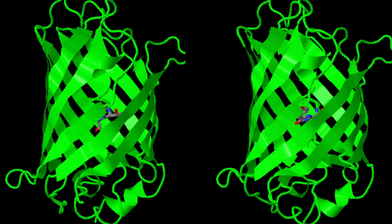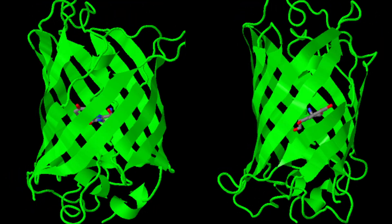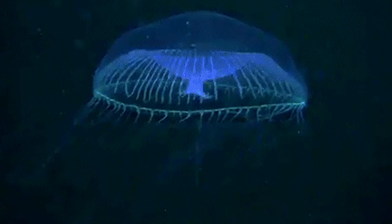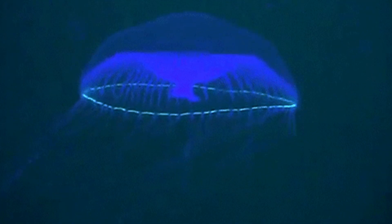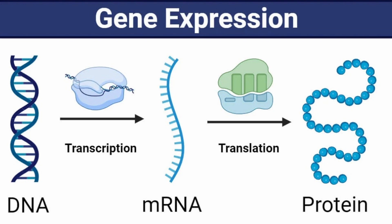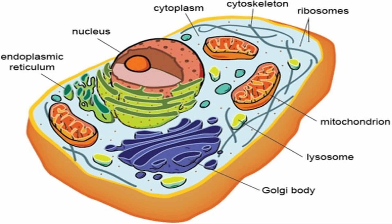Green fluorescent protein, or GFP, is a protein that exhibits bright green fluorescence when exposed to light in the blue to ultraviolet range. Originally found in the jellyfish Aequorea victoria, GFP has become a vital tool in molecular and cellular biology. Researchers use GFP as a reporter gene to track gene expression and protein localization within living cells.